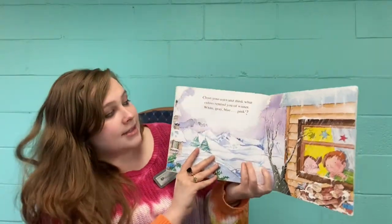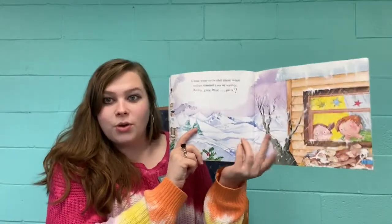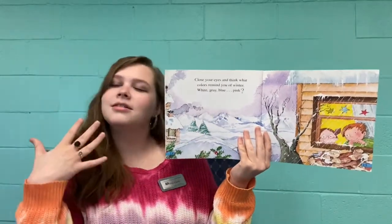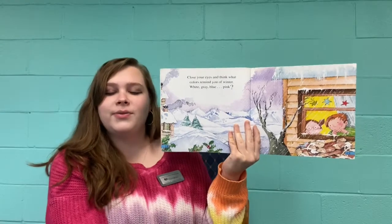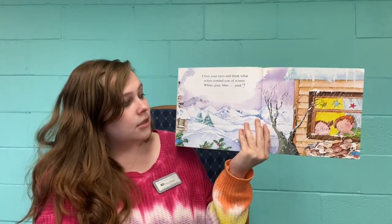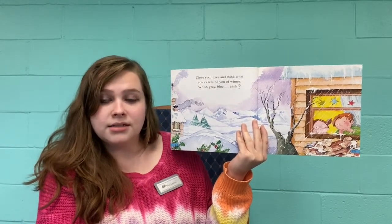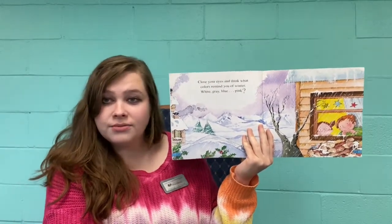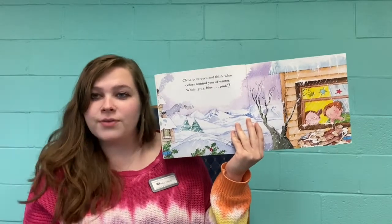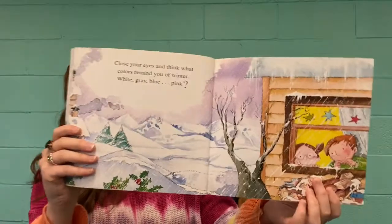Close your eyes and think what color reminds you of winter. What color reminds you of winter? Think about it. White. Gray. Blue. Pink. Another color. Keep your eyes closed for a minute, think of a color, and then open them and look at the picture.